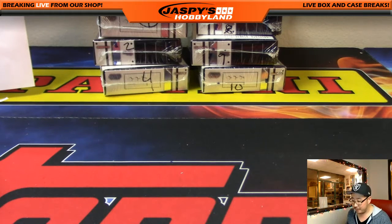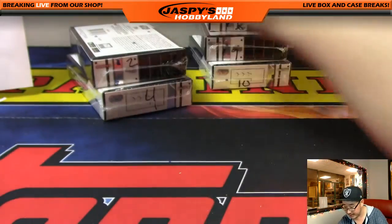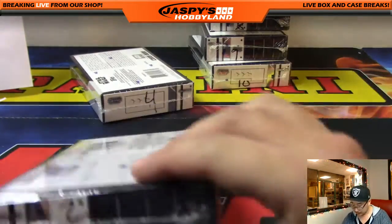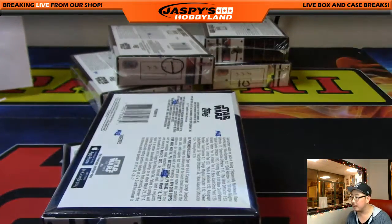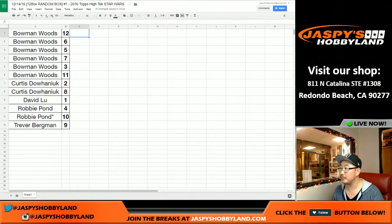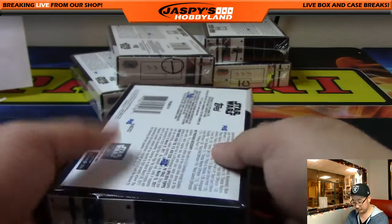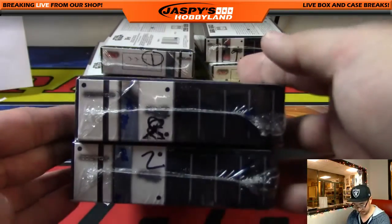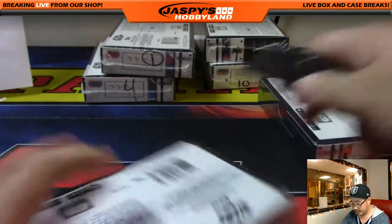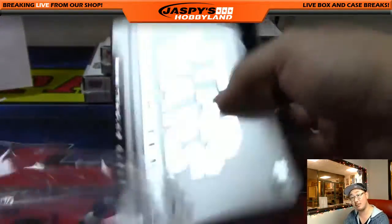Thank you very much Bowman for grabbing a lot of those great boxes — helps us see this break, really appreciate that. Curtis was also helping too — he's got box two and box eight. One of those short prints did sell for a lot. We'll look some of these up afterwards just so we can all see, because we want to try to move another case of this too.